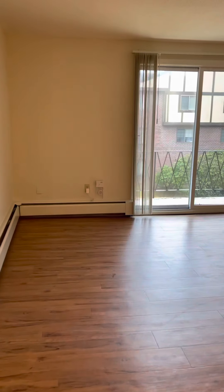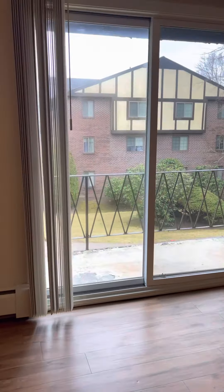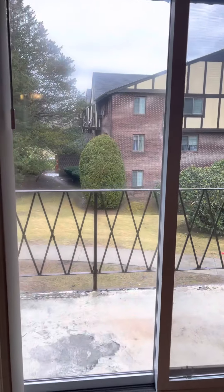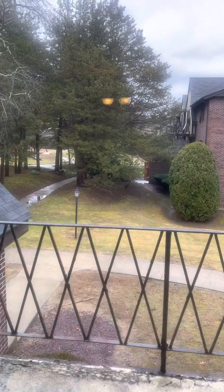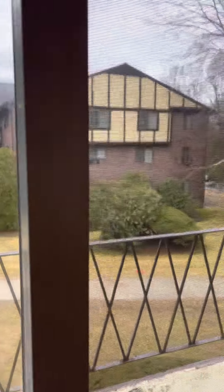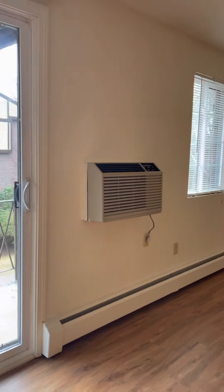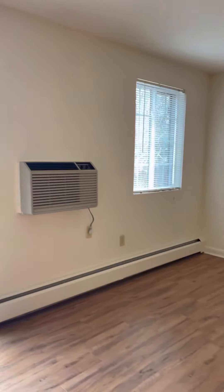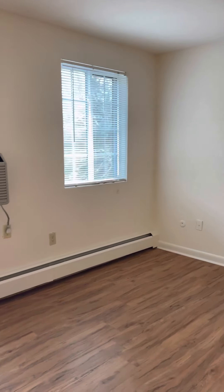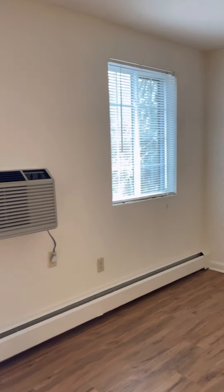They all have private balconies or patios, and this layout only comes on a first or second floor. Some face the front of the property and some face the back with a courtyard view. There's an air conditioning unit in the living room and also in the master bedroom. You would also get a second window in this layout.